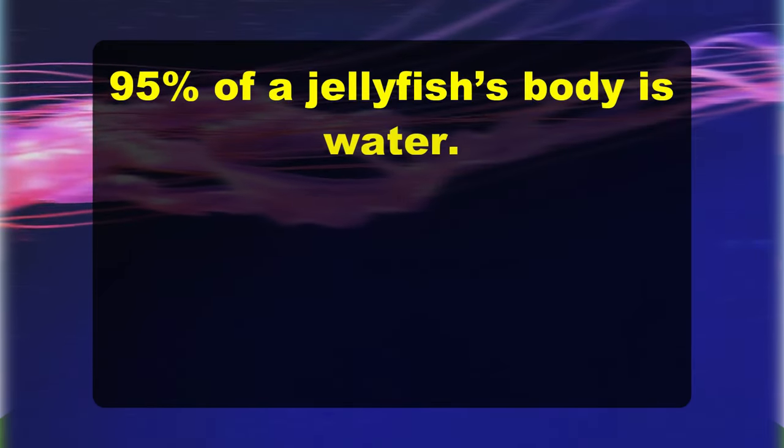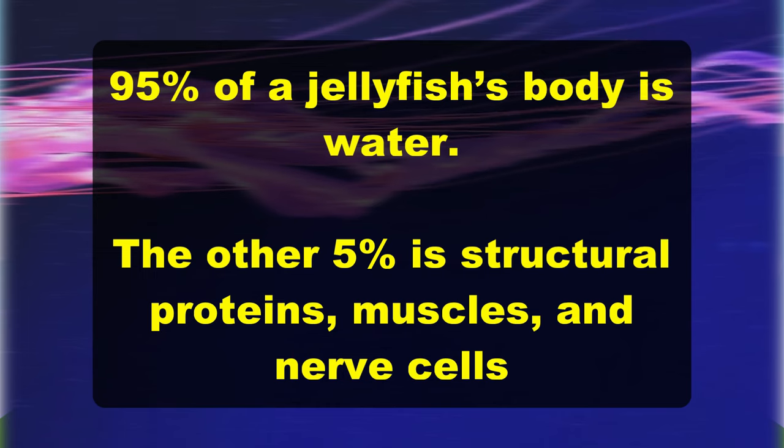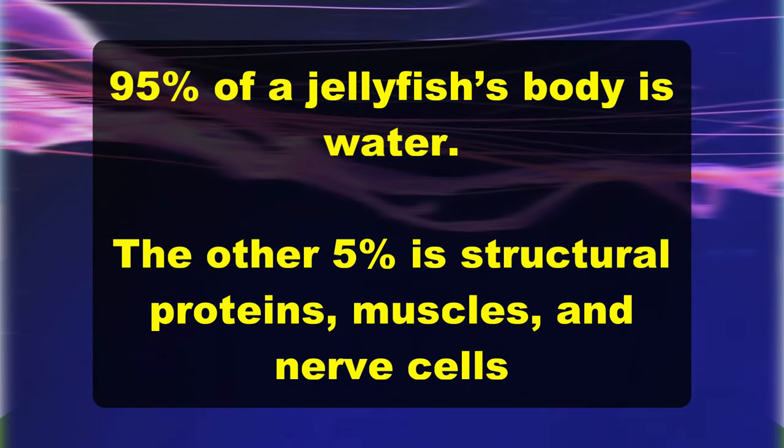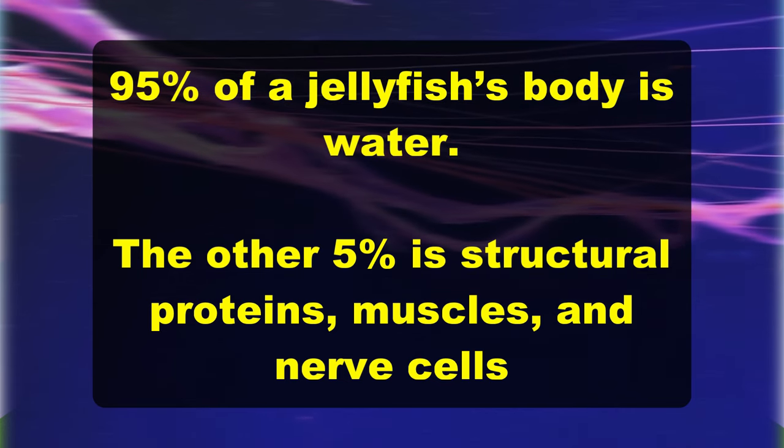Ninety-five percent of a jellyfish's body is made up of water. The other five percent is structural proteins, muscles, and nerve cells.